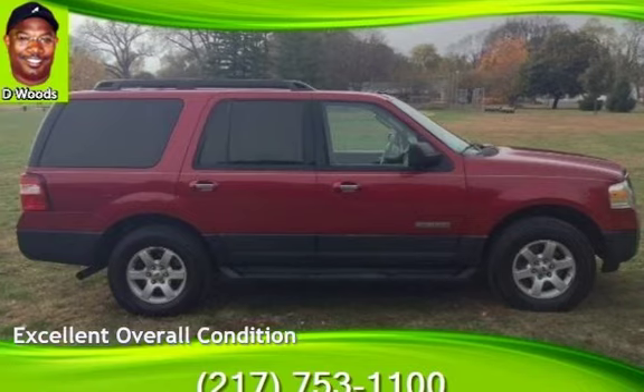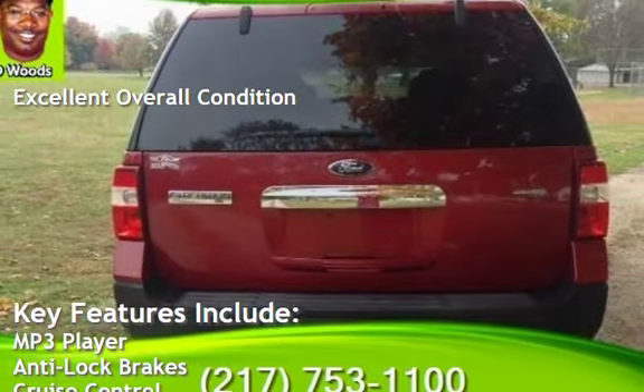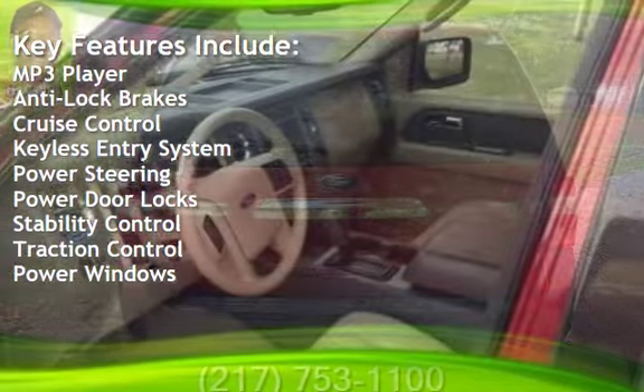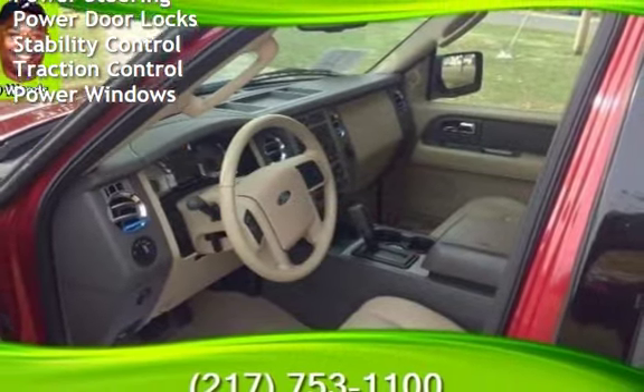This vehicle is in excellent overall condition. Key features include MP3 player, anti-lock brakes, cruise control, keyless entry, power steering, power door locks, stability control, traction control, and power windows.